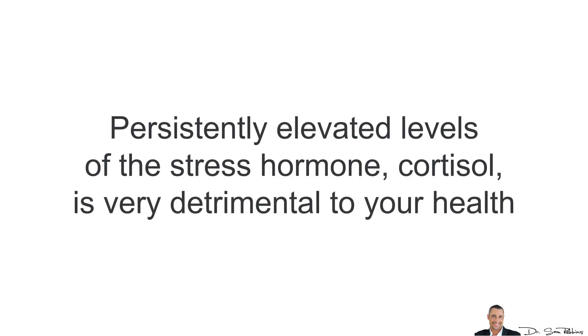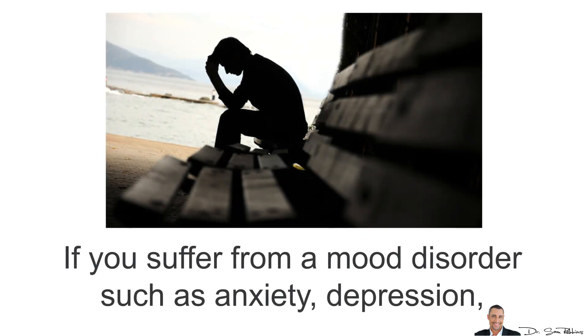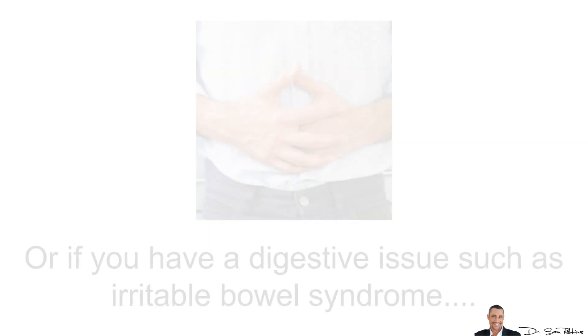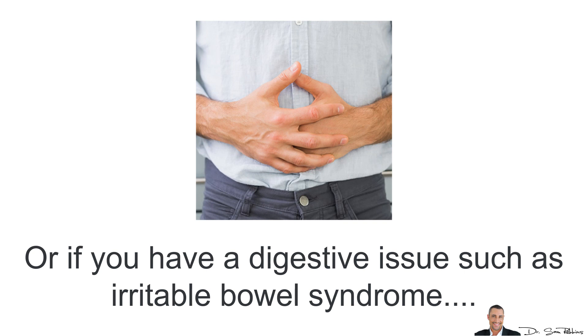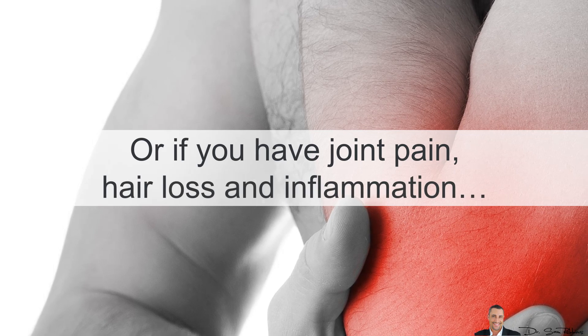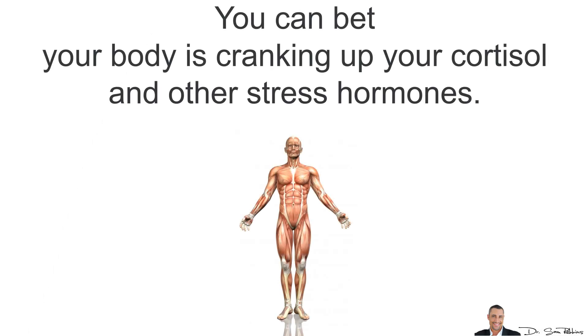Persistently elevated levels of the stress hormone cortisol is very detrimental to your health as well as your body composition. If you suffer from mood disorders such as anxiety, depression, post-traumatic stress disorder or exhaustion, or if you have digestive issues such as irritable bowel syndrome, or if you have joint pain, hair loss or inflammation — you can bet your body is cranking up your cortisol and other stress hormones.